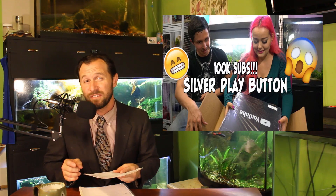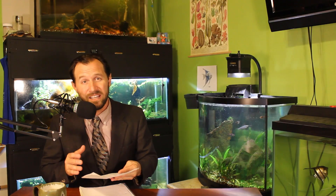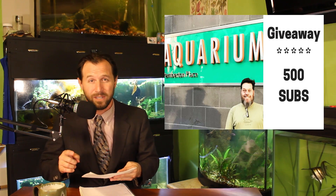We have a few things to celebrate this week. Happy Tails finally received her silver play button in the mail — congratulations! River Life is celebrating 500 subs this week — congratulations to you. And Jimmy, aka Sashimi Whiskey of the Aquarium Co-op, is celebrating his birthday this week. Happy birthday to you, Jimmy.